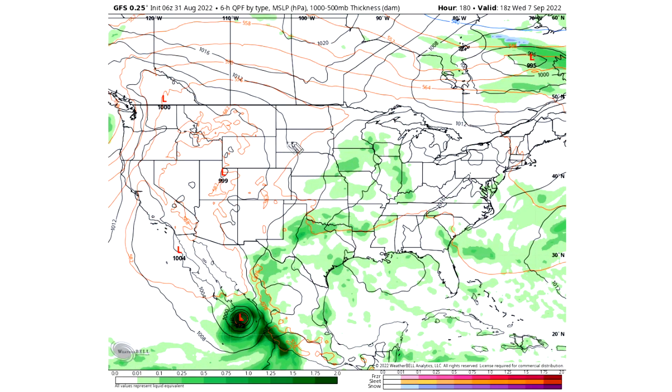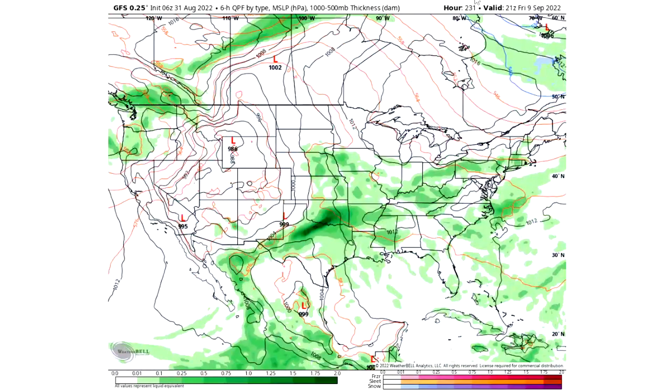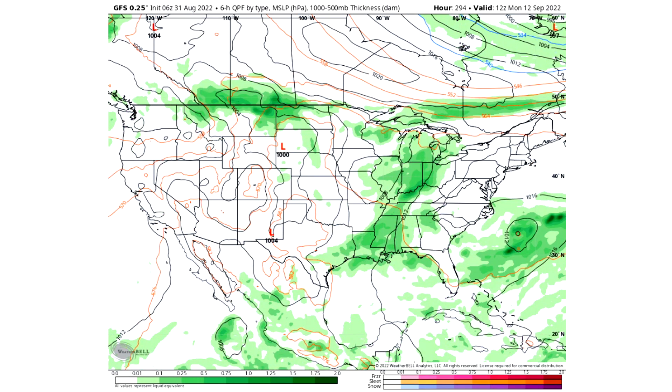Wednesday September 7th things quiet up a little bit, though we have a very major tropical system right near Mexico again, and we see some snowfall in eastern Canada — definitely a sign of the time of year. Thursday September 8th brings plenty of storminess still in the eastern half of the nation. Friday September 9th and Saturday September 10th show the same pattern with a lot of storminess across these regions, particularly the southeastern United States. This is persistently happening day over day in this model run and will definitely be a factor when we look at total precipitation.